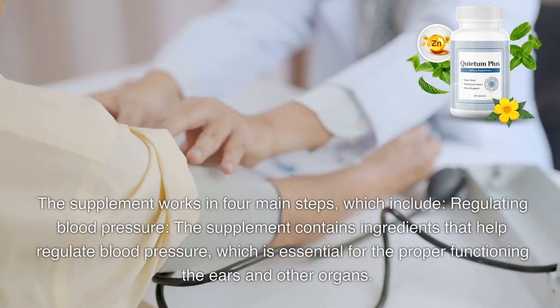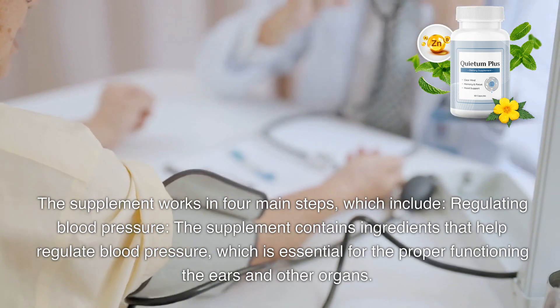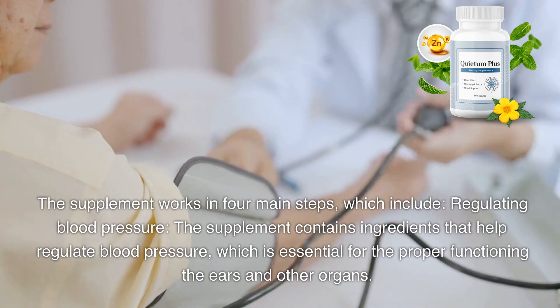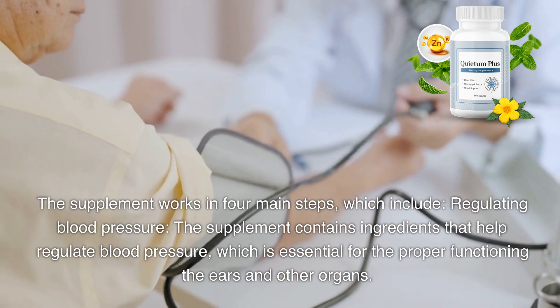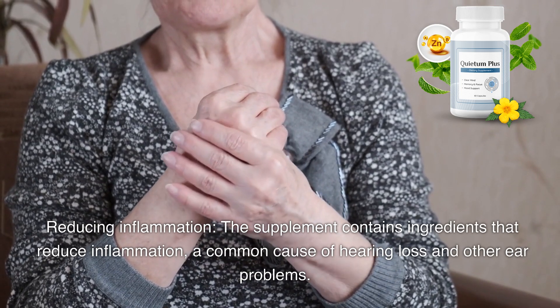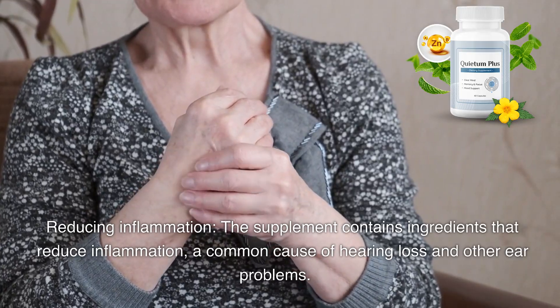The supplement works in four main steps. The first step is regulating blood pressure — the supplement contains ingredients that help regulate blood pressure, which is essential for the proper functioning of the ears and other organs. The second step is reducing inflammation — the supplement contains ingredients that reduce inflammation, a common cause of hearing loss and other ear problems.